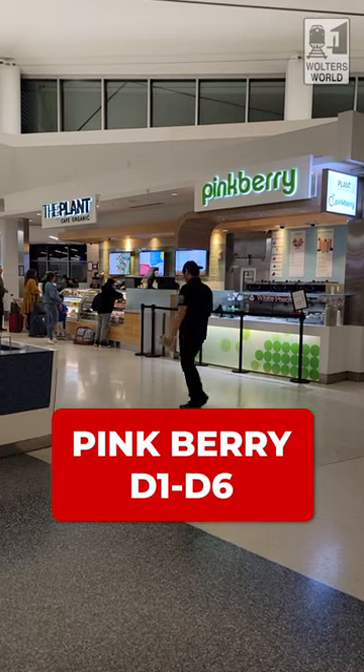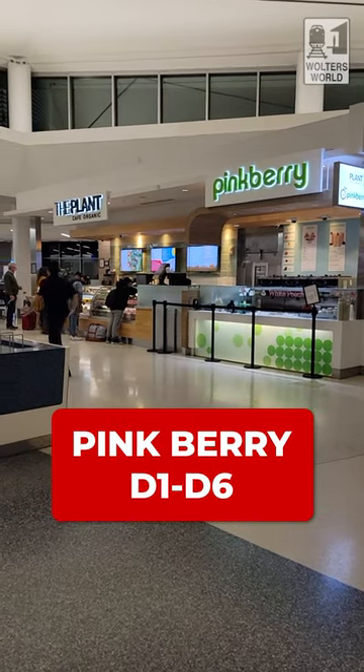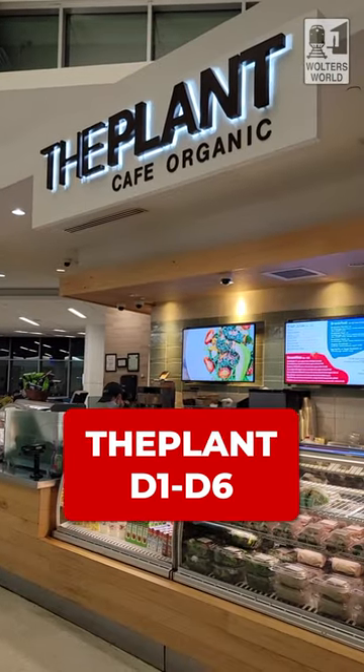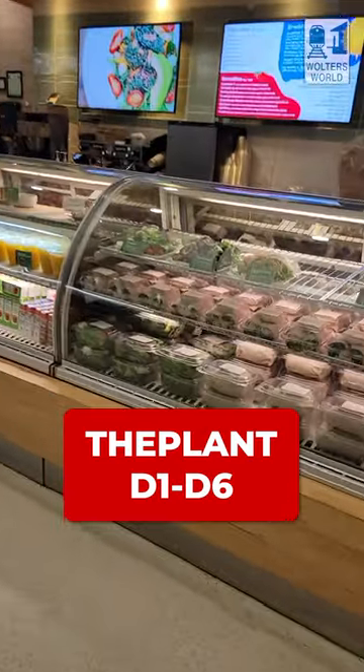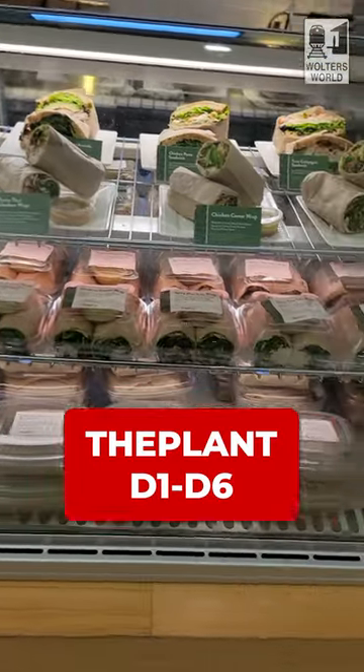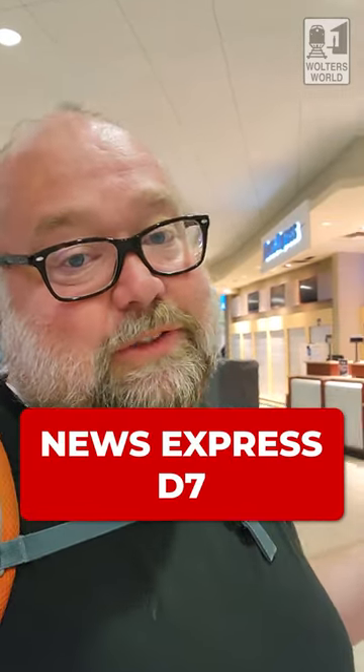Back in the center hub, we're heading over to D1 through D6. Even before you get there, you've got Pinkberry, which has smoothies and yogurt-type stuff. Next, you have the Plant Organic Cafe with all kinds of healthier options — great if you're looking to cleanse your palate before getting on the plane, since airports don't always have options like this. If you're looking for snacks, across from D7 there's News Express with candies, chips, and that kind of stuff.